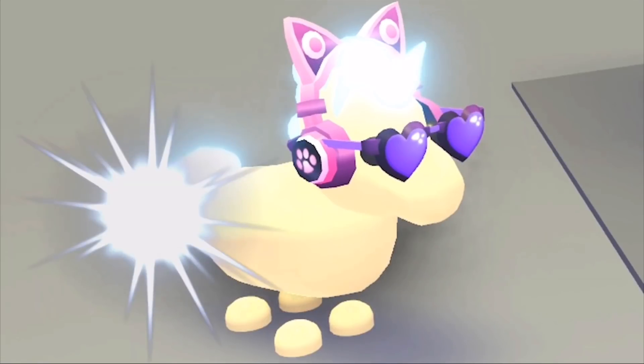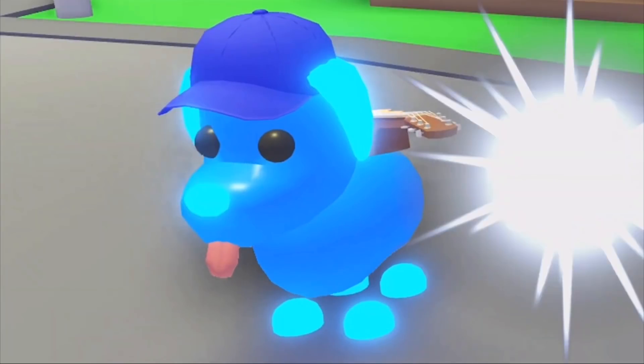Look at how cute that looks — there are some purple glasses, I need these, they look so gorgeous. And then you can also see there are some cat headphones with little paw prints on both sides. I wish I had the golden penguins so I could completely recreate this look, although I do have a unicorn so I could try it on that. And there's a blue dog with a blue baseball cap.